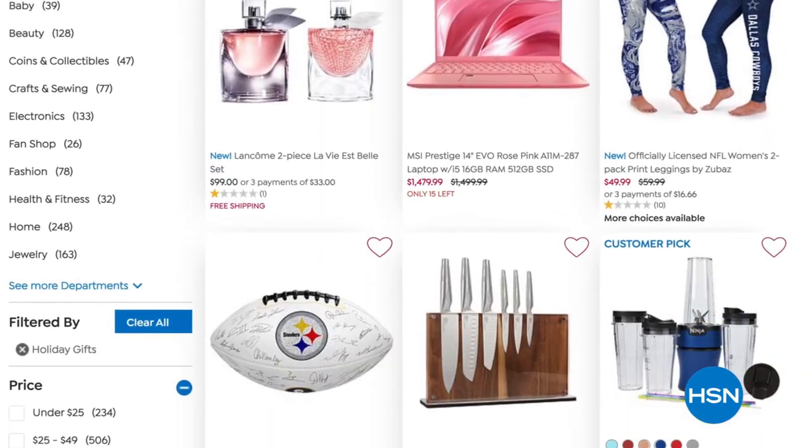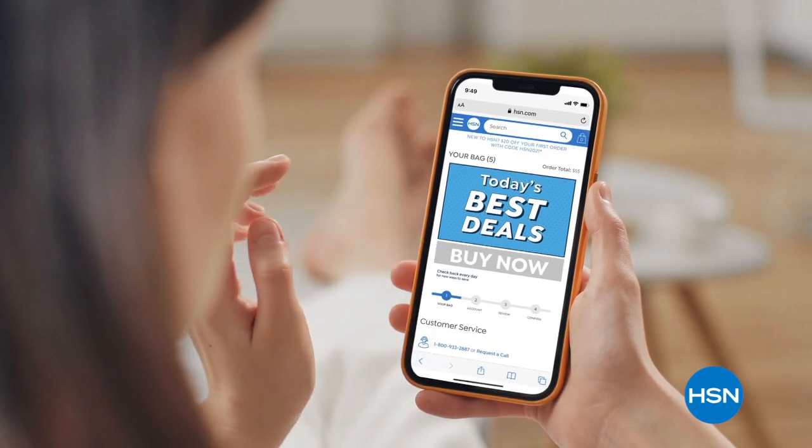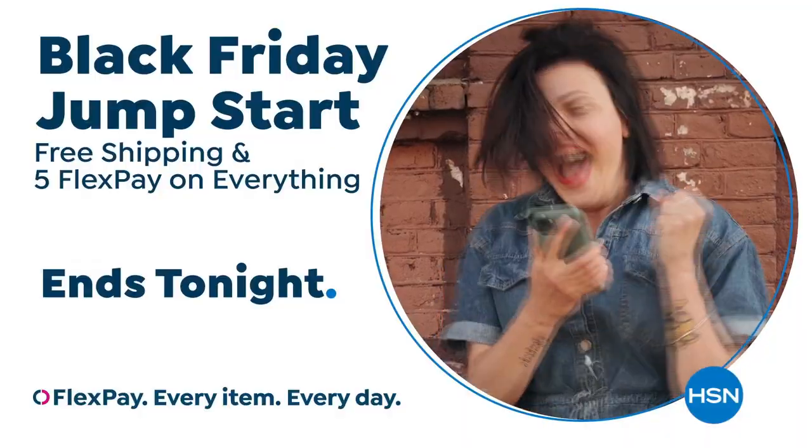Early access to the HSN.com Black Friday Deals Store, so you can get going on that gift list. Skip the lines at the mall and get everything you need during HSN's Black Friday Jump Start — ends tonight at midnight.